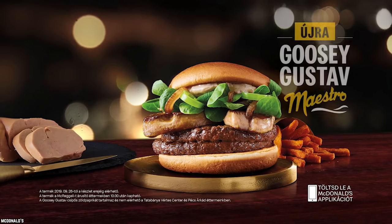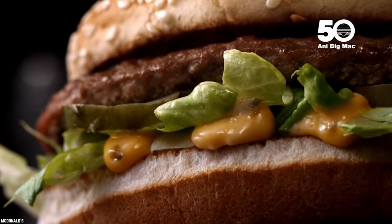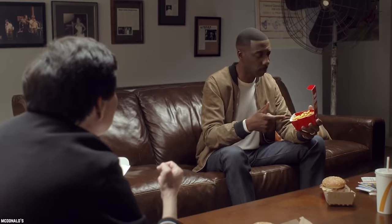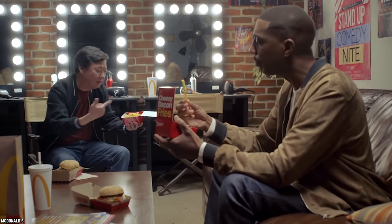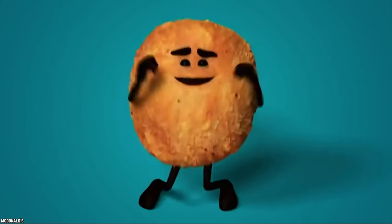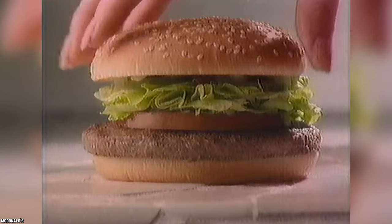McDonald's has launched some innovative and extremely successful menu items over the years. From the Big Mac to the Chicken McNuggets, these signature items have been a definite hit with customers. But for every winning menu item, there are a few more that are now buried in the McDonald's graveyard of failed menu items. Here are 10 bizarre food items that disappeared from McDonald's menus.